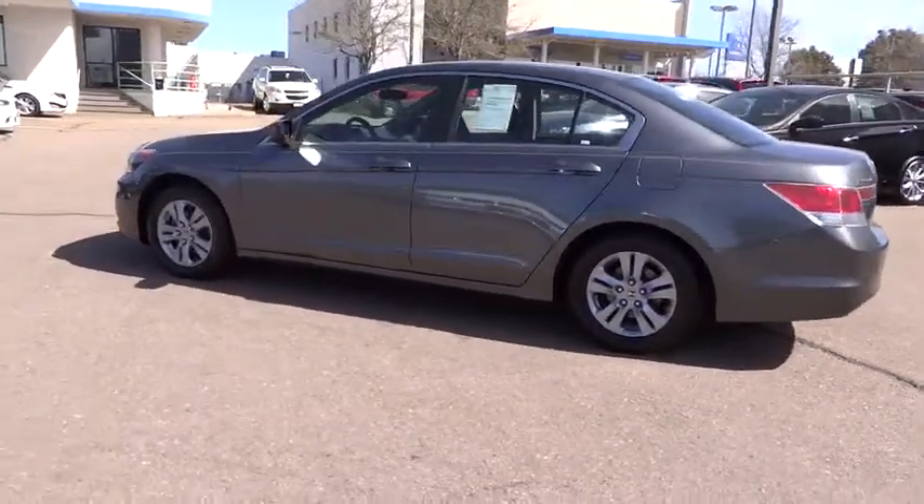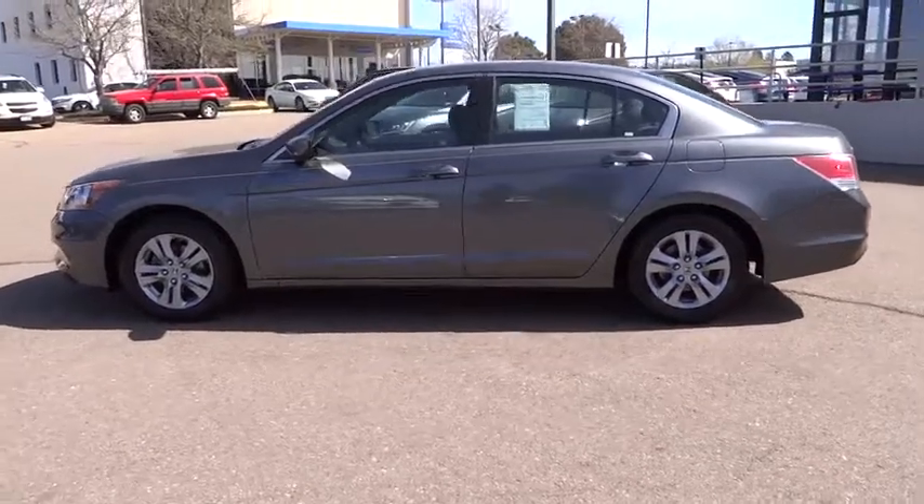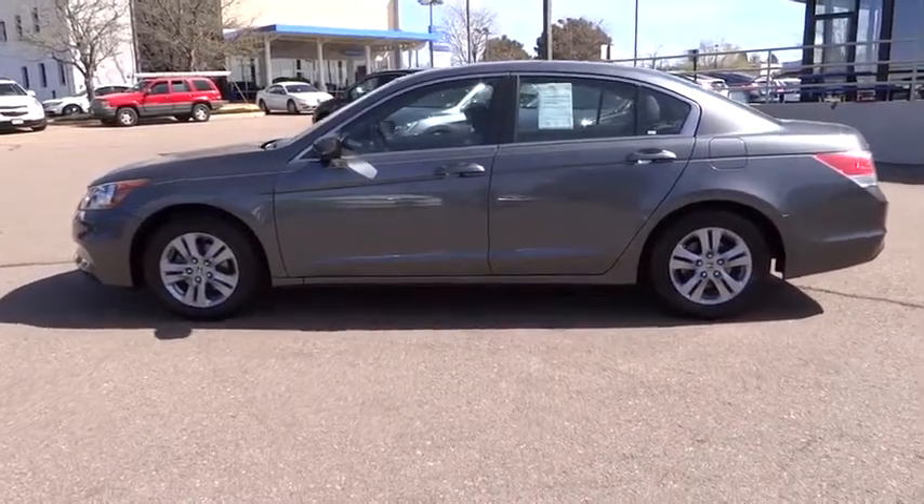Wouldn't you look great in this vehicle? Stop in today and see for yourself. See you next time. Stay tuned.